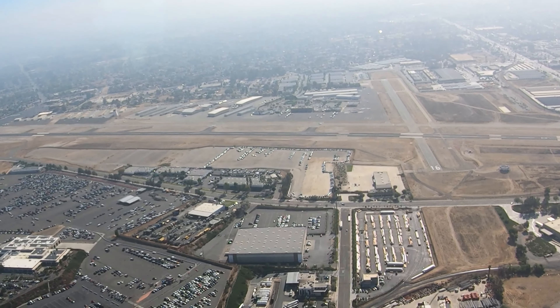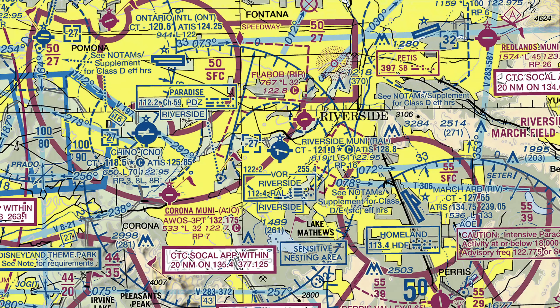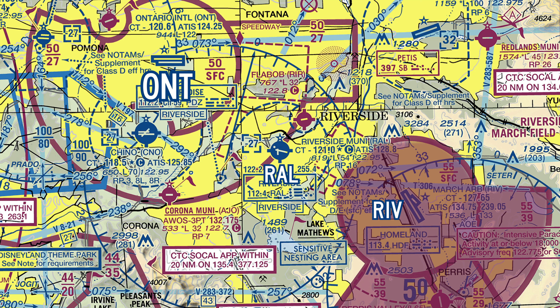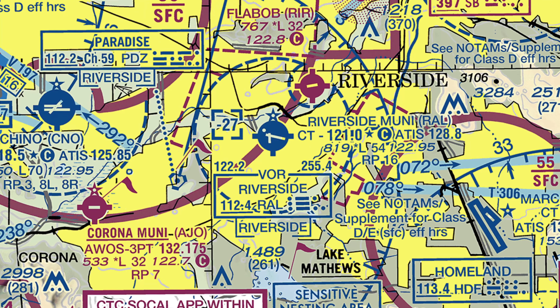Riverside Municipal, Romeo Alpha Lima, is a small, primarily general and corporate aviation airport located on the west side of the city of Riverside, California. As with many airports in this part of the country, there are several airports in close proximity to Riverside. Chino Airport is just 9 miles west, and the larger Ontario International is approximately 10 miles northwest. March Air Force Base is 9 miles to the east.